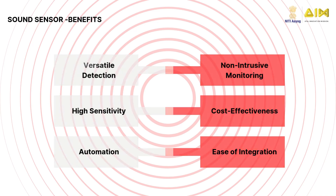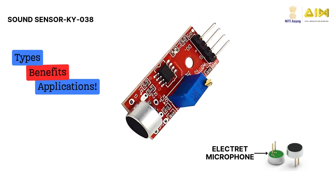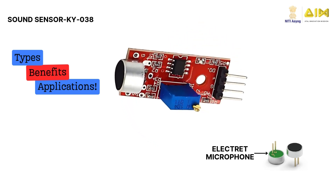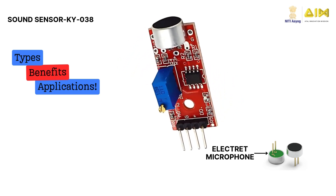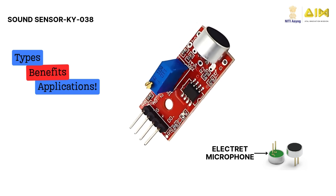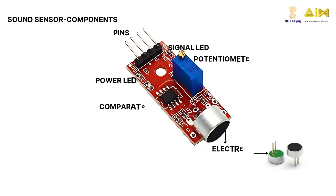Now that we've explored the types, benefits, and applications of sound sensors, let's dive into the KY038 Sound Sensor Module. Featuring an electric microphone, it's an excellent choice for DIY and educational projects. The KY038 Sound Sensor Module consists of several key components: an electric microphone, an amplifier circuit, a comparator, a sensitivity adjustment potentiometer, two output pins, two LEDs, a voltage regulator, and a printed circuit board.